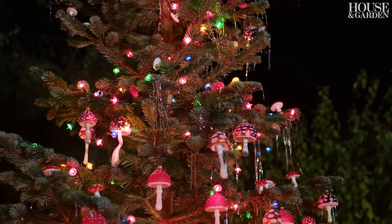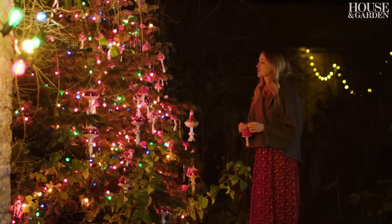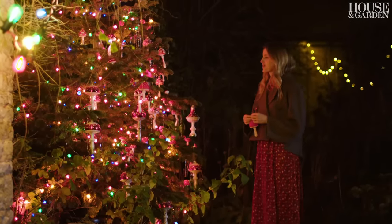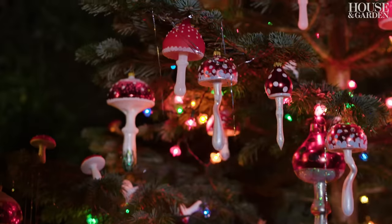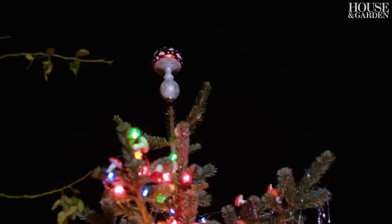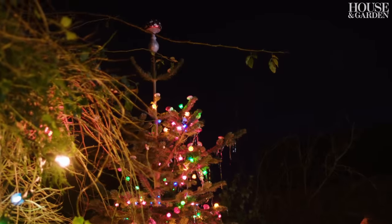Our red mushrooms are incredibly popular in the shop. Every vendor I buy from makes their own version of the red mushroom, often many versions. They're all different shapes and sizes, and this is my selection of all my favorites. I love the massive mushroom at the top — I've never seen a mushroom tree topper.